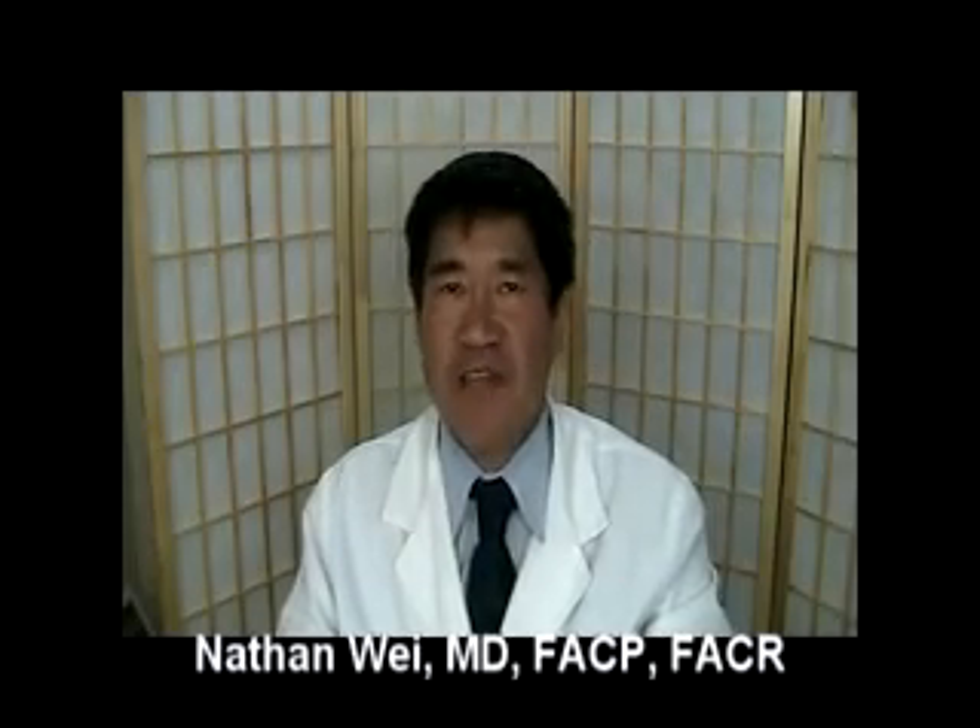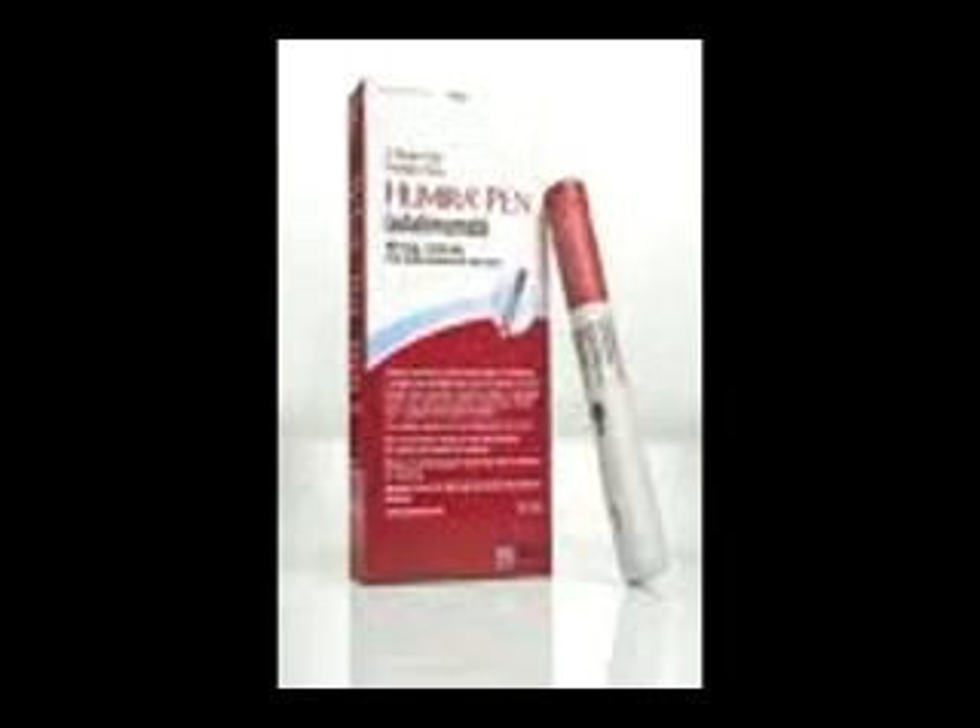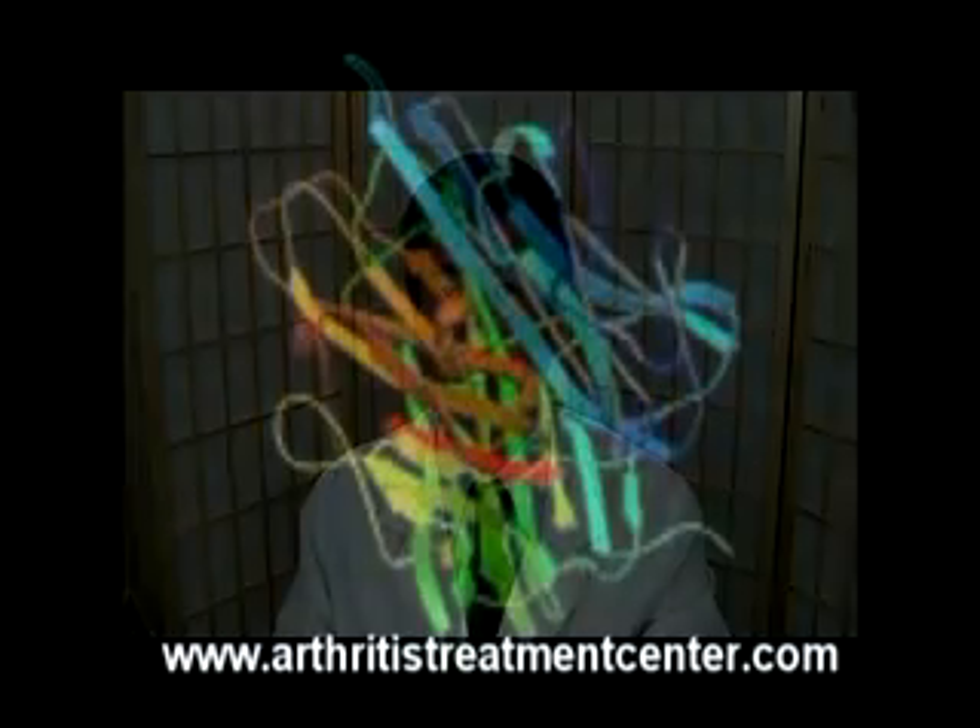Hi, this is Dr. Nate DeWay and this blog post is about Humira. Humira is a drug that blocks the effects of tumor necrosis factor, which is a protein that drives inflammation.